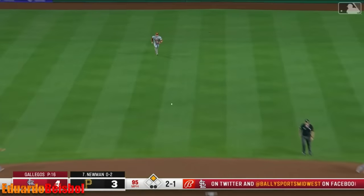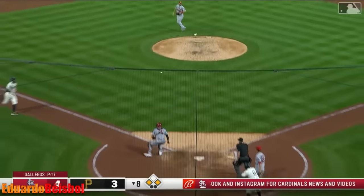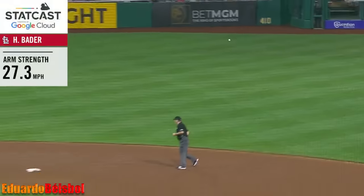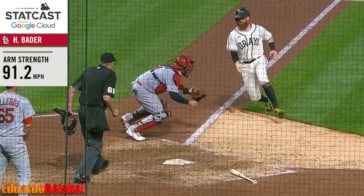Showing the runner at second, got the fastball into center. Bader charging — here's his throw to the plate. It's in time, the tag is there as he gets Moran. And it's an outfield assist for Harrison Bader.